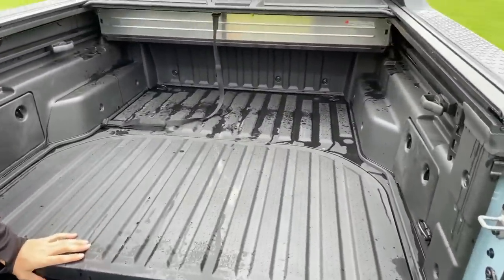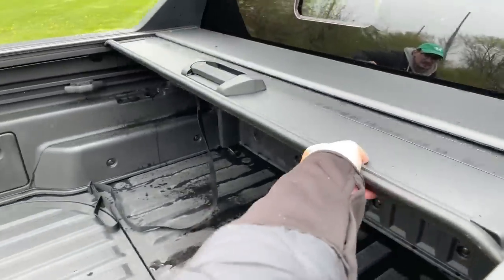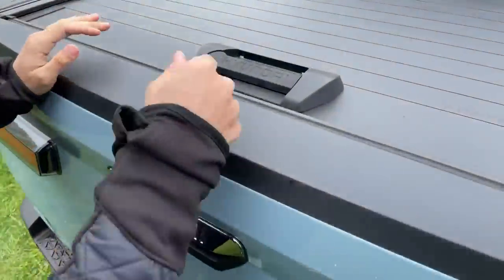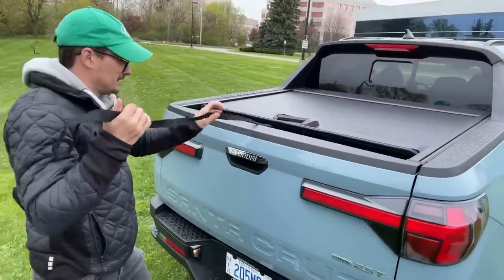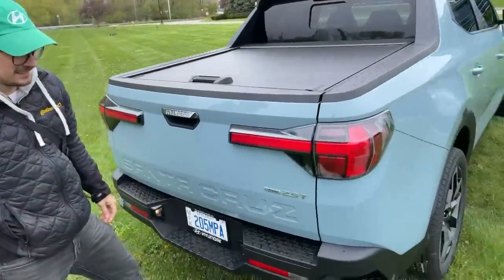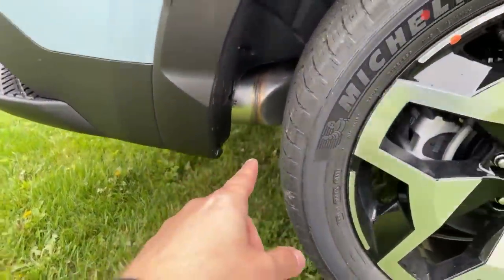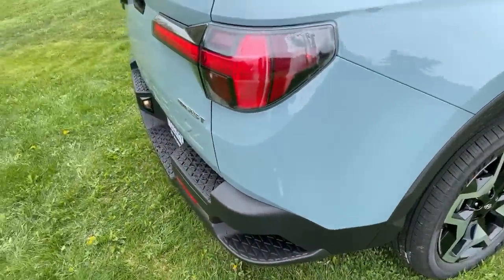This is kind of like a Honda Ridgeline ute. Hyundai isn't releasing the pricing yet, but it's going to be cheaper because this is much smaller. This is a pre-production unit, so it's definitely early on, but it's a pretty good one. Look at the exhaust — that looks crazy.